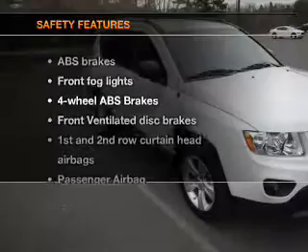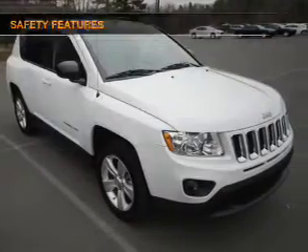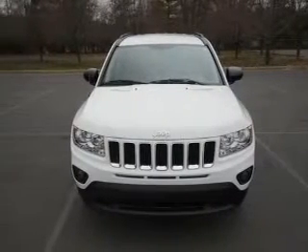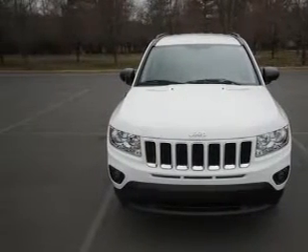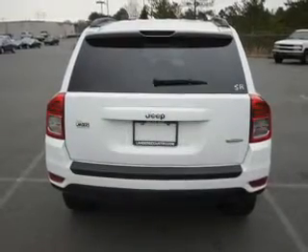If safety is a high priority, rest assured knowing that these top safety components are included: front ventilated disc brakes, curtain head airbags, passenger airbags, traction control, stability control, low tire pressure warning, and independent suspension.